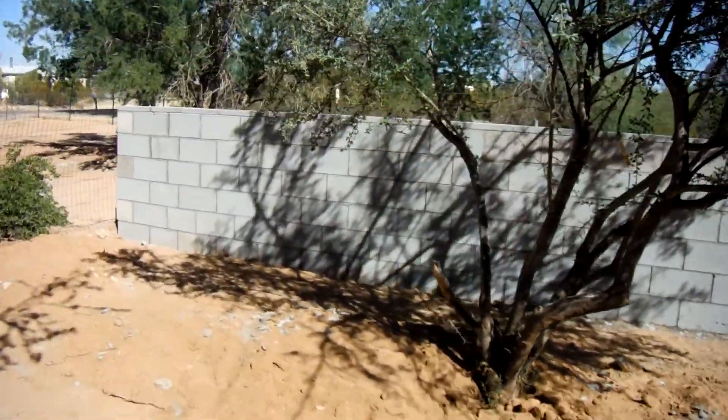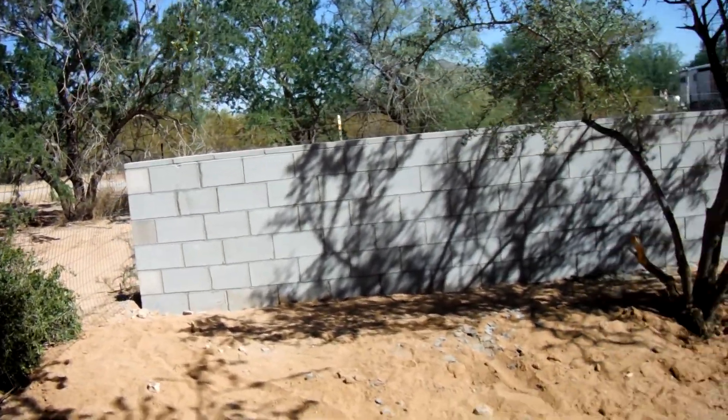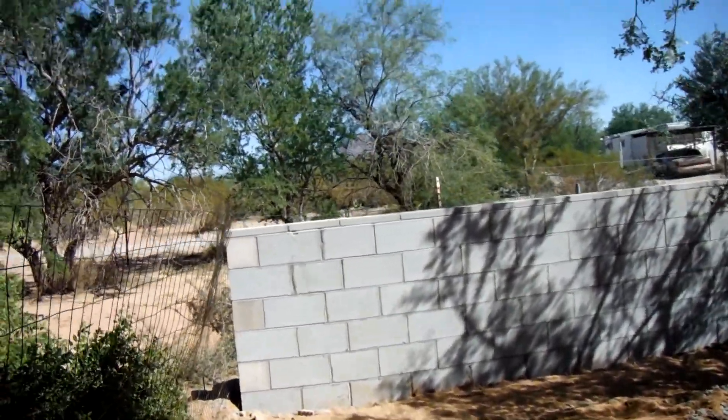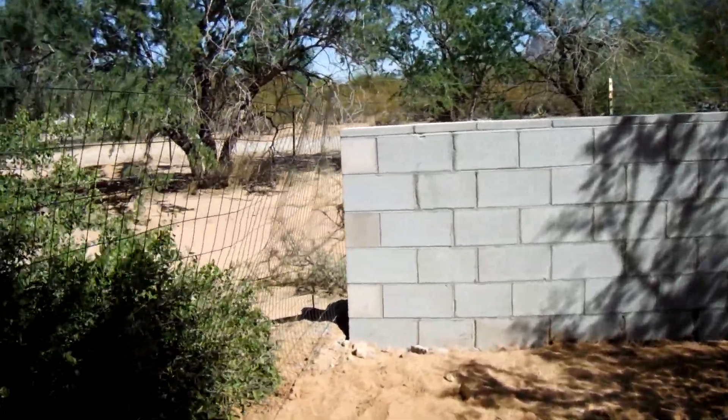I'm getting all the areas where my dogs can escape fixed. They can no longer get out through the back because there's a two-foot footer going down underneath that block wall. Looks really nice with the caps on it.